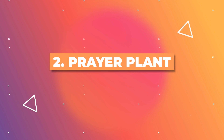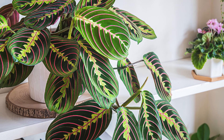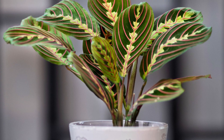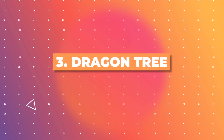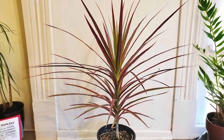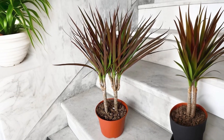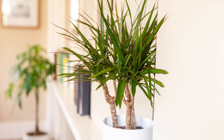Next on the list is the Prayer Plant, famous for its nightly leaf movement. Its leaves boast subtle green tones that gently darken at the edges, giving it a sophisticated gradient look. Meet the Dragon Tree, with its long thin leaves featuring red edges. The green foliage gracefully transitions into deeper shades, offering a natural ombre effect that elevates its aesthetic appeal.